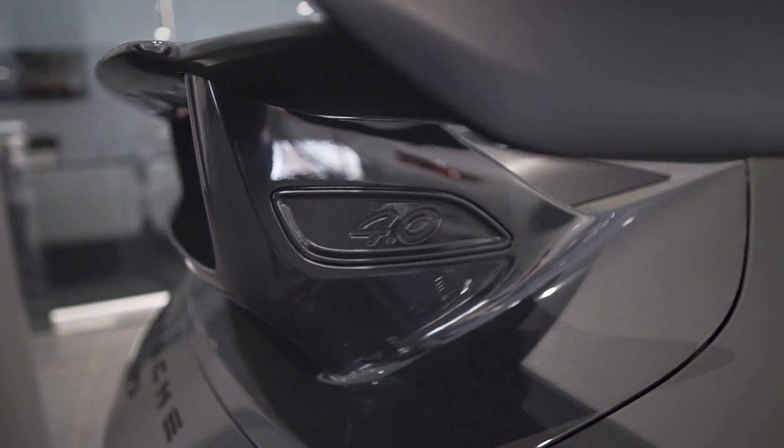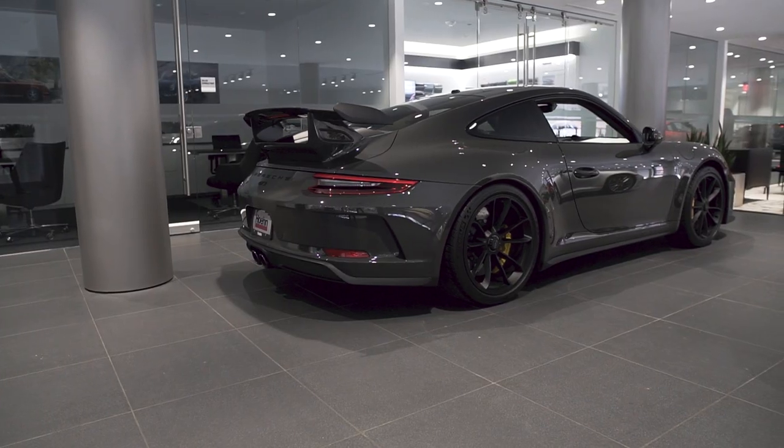This late gray 991.2 GT3 in a manual gearbox with bucket seats is a very nice and unique spec. It's pre-owned with 9,000 miles, going for $199,000 — almost $200,000. But keep in mind the first owner probably bought it for more than $230,000, so it went down around $30,000 or more given the miles and being pre-owned.